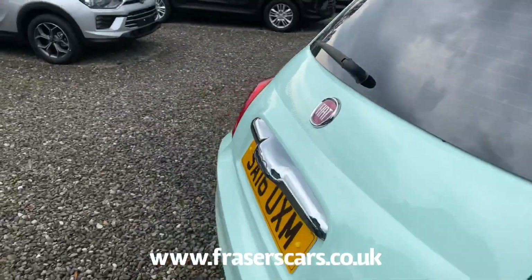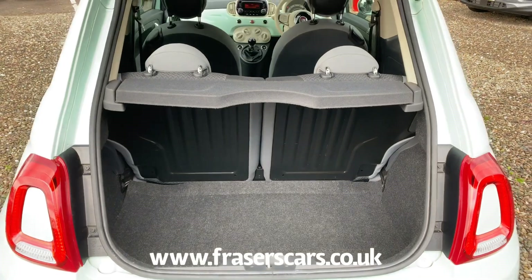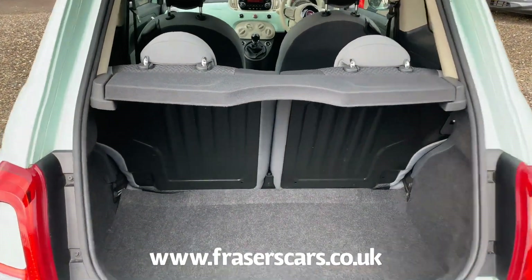Into the boot, it has a spare wheel and a 50-50 split fold seat for the rear.